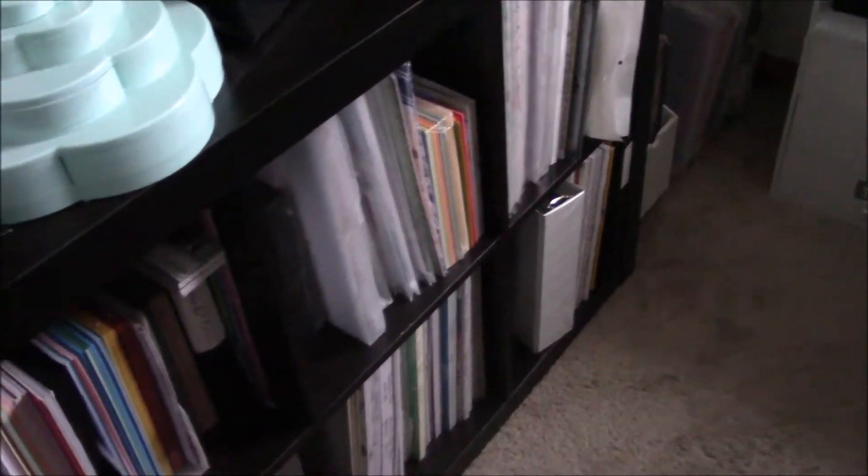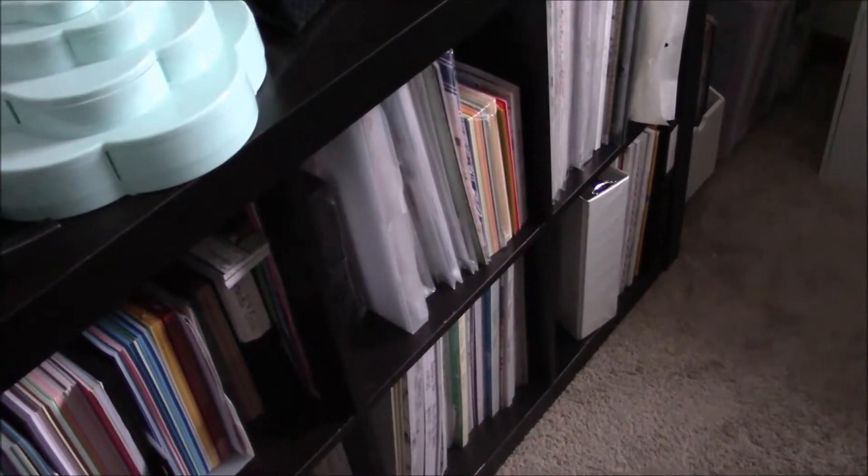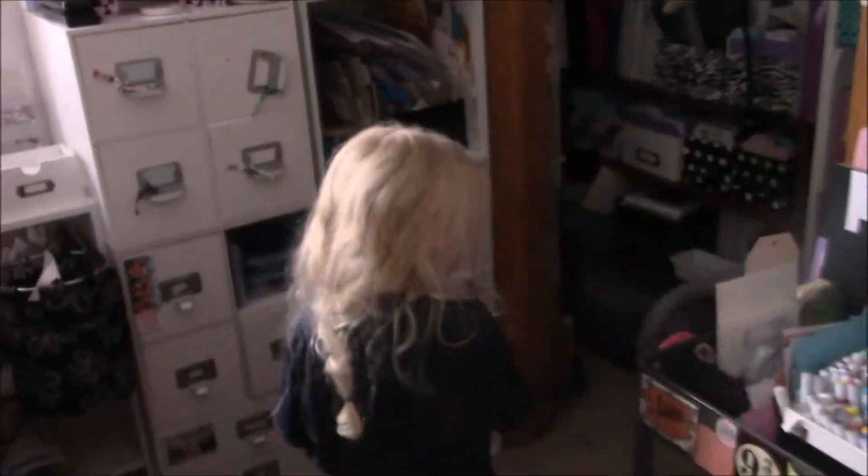Hey guys, it's Brandi. I just want to hop on and share that I reorganized my paper. I've been working on that for a while. I've had it all stacked up in my closet. Sorry if you hear some crunching — Brooklyn is over here eating some snacks.